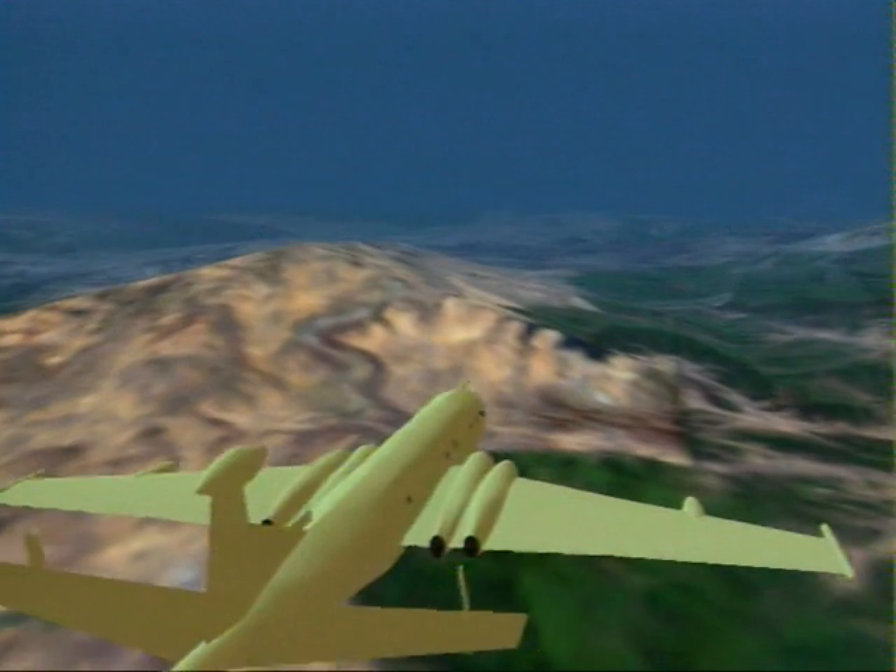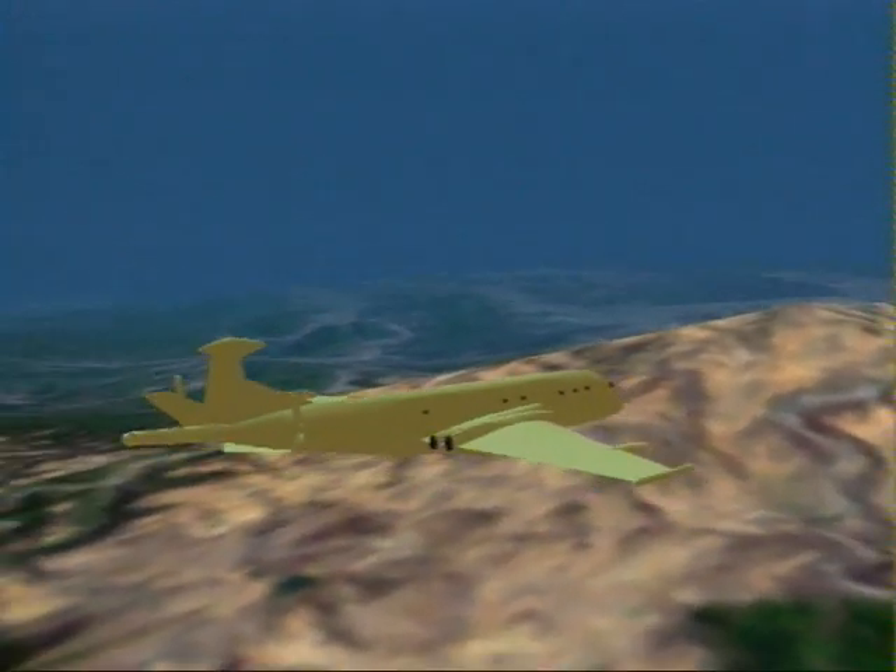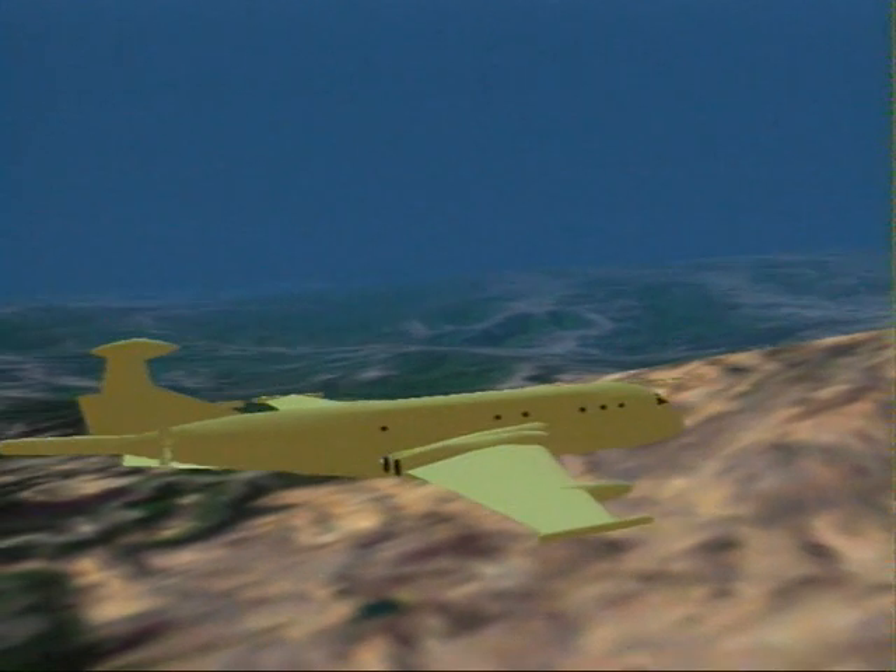Nimrod 2000, a system designed to meet the maritime patrol and strike requirements of the Royal Air Force well into the 21st century.